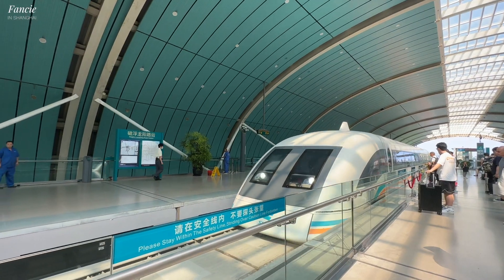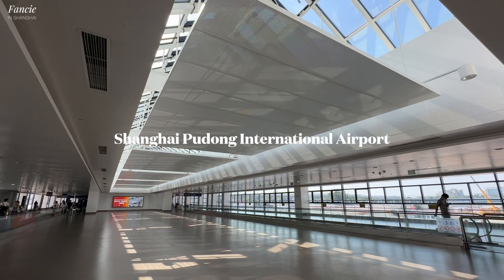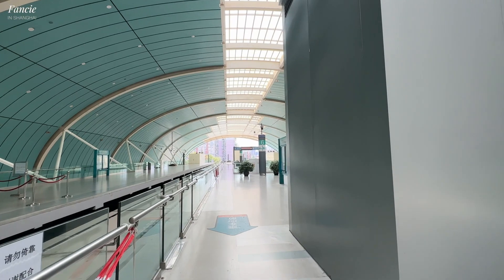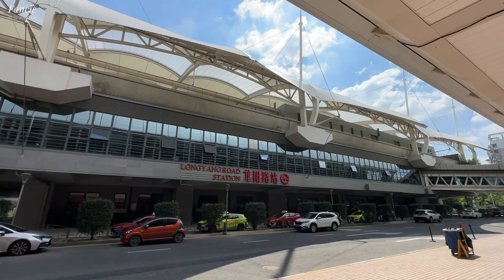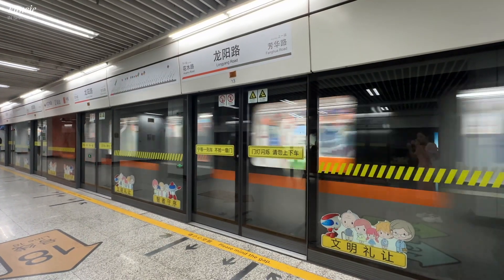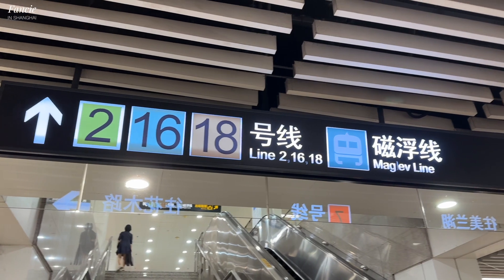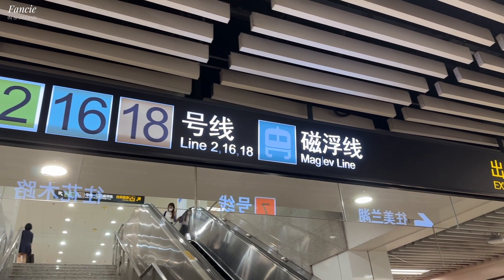The Shanghai Maglev is the world's first commercial high-speed train with a maximum speed of 431 kilometers per hour. The Maglev train connects two stations: from Shanghai Pudong International Airport to Longyang Road station. Longyang Road station is located in the outskirts of central Pudong, where you can interchange to the metro. The connected metro lines from Longyang Road station are lines 2, 7, 16, and 18, so you can travel to most locations in Shanghai.